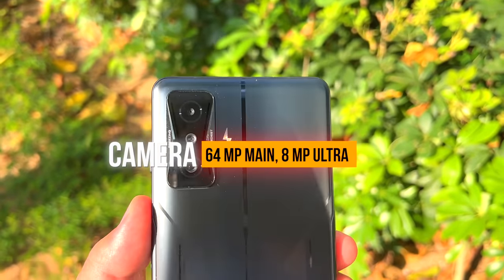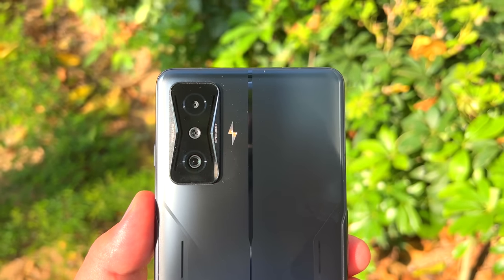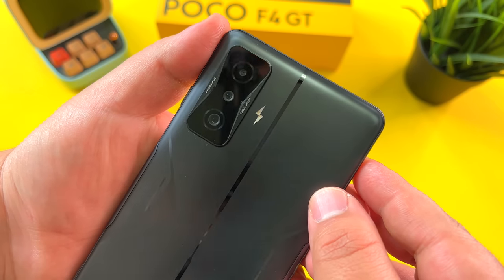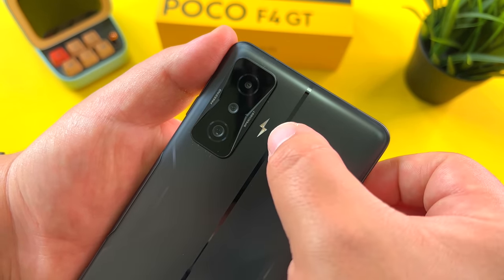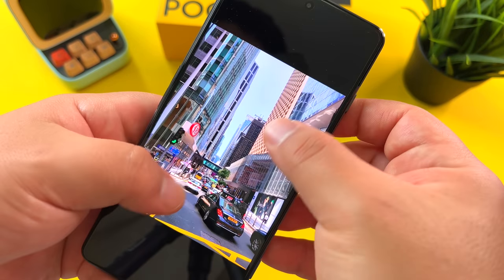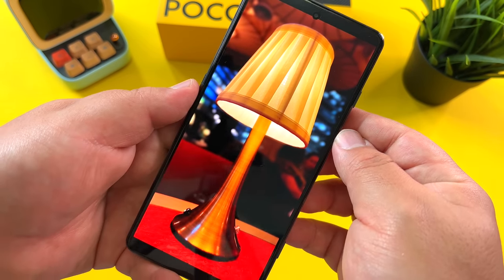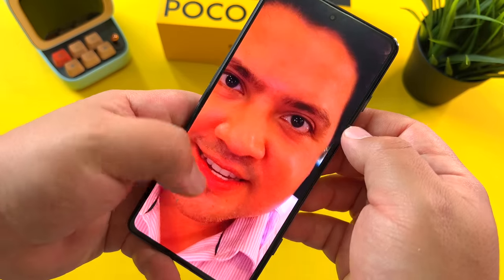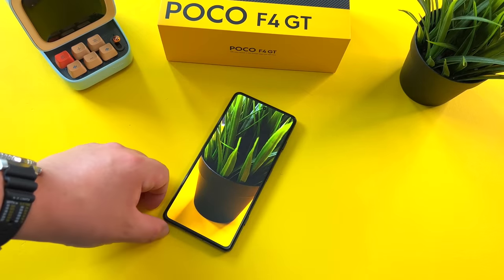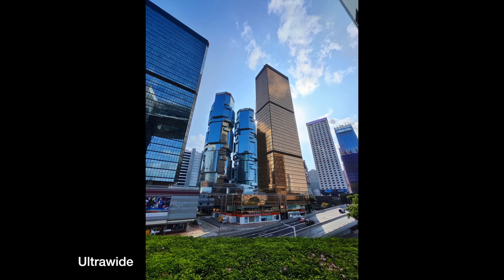Talking about the cameras, we have a 64-megapixel main sensor and an 8-megapixel ultrawide, plus a 2-megapixel macro — I don't want to speak about that one too much. The main sensor here is the story, and solid results from this main camera and also from the ultrawide. Super fast shutter. Despite being a gaming phone, you're still getting a terrific main camera shooter from this phone. Have a look at these samples and hit me up in the comments.